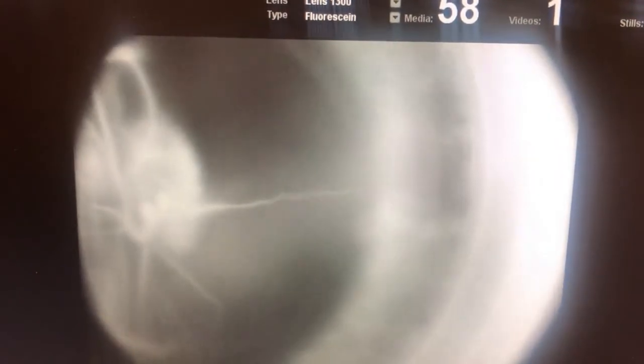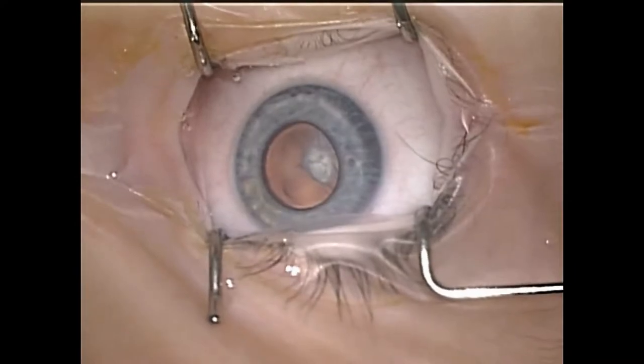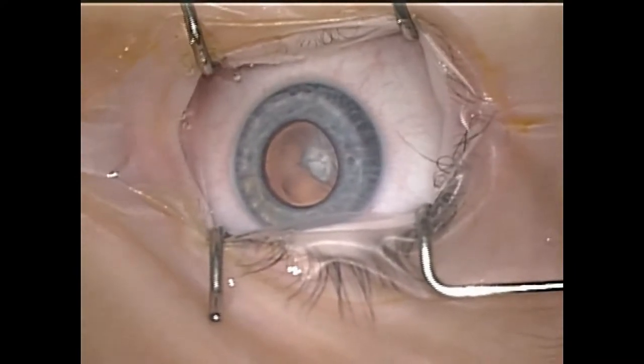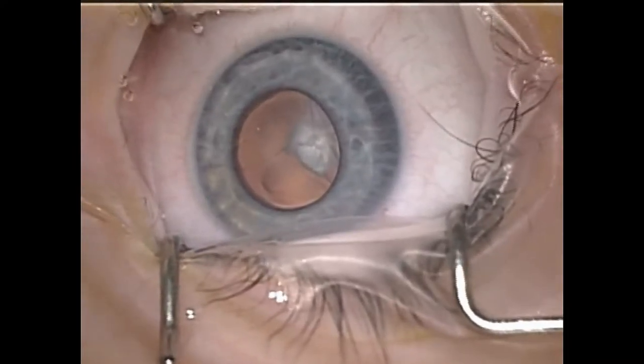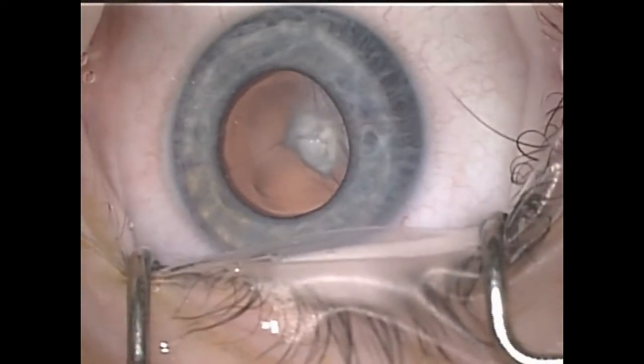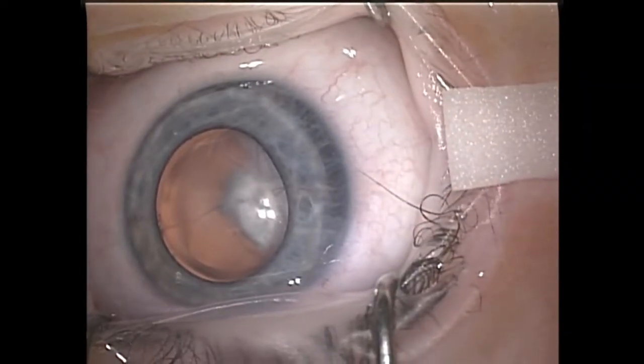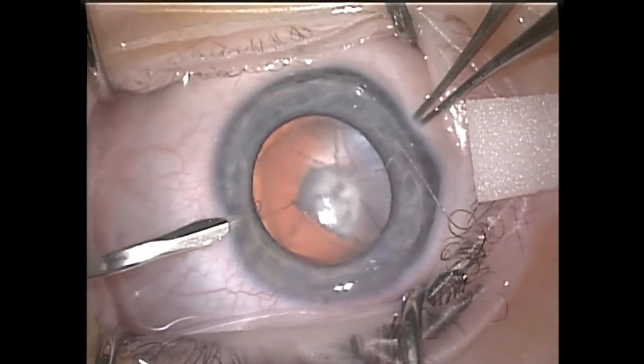So we took this four-week-old baby to theatre and this is what the structure looked like down the microscope. You can appreciate that there is a central cataract and a vascularized membrane sitting there behind it. The first step of the operation was to remove the congenital cataract, and we went about this in the same way that we would go about removing any other congenital cataract.